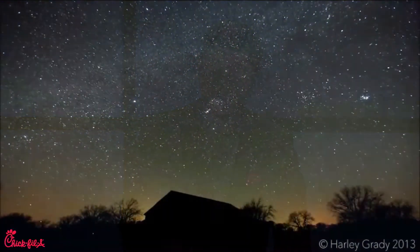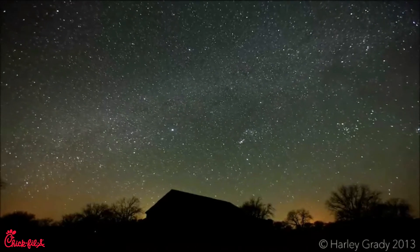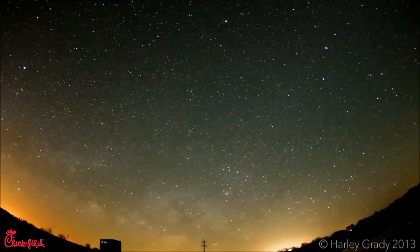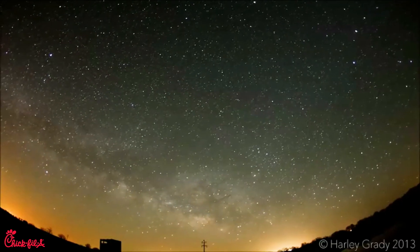I grew up in Southern California and between all the smog and the city lights never really got to see the stars — stars like this. That is until I went to space camp in sixth grade. I distinctly remember how I felt at the time: how small I felt, but even more than that, how much there was to explore.